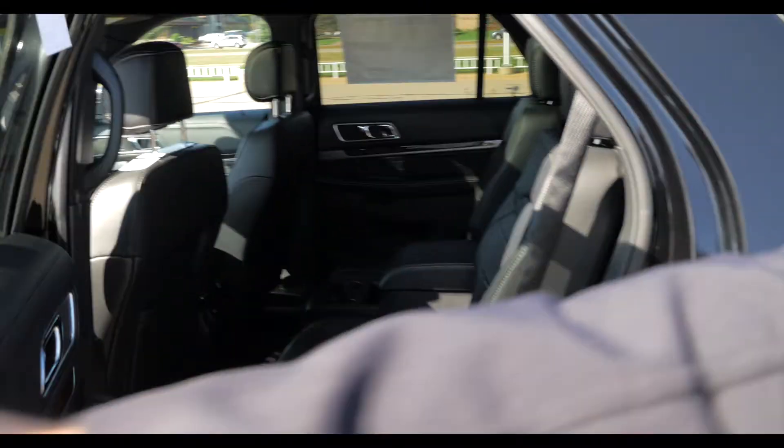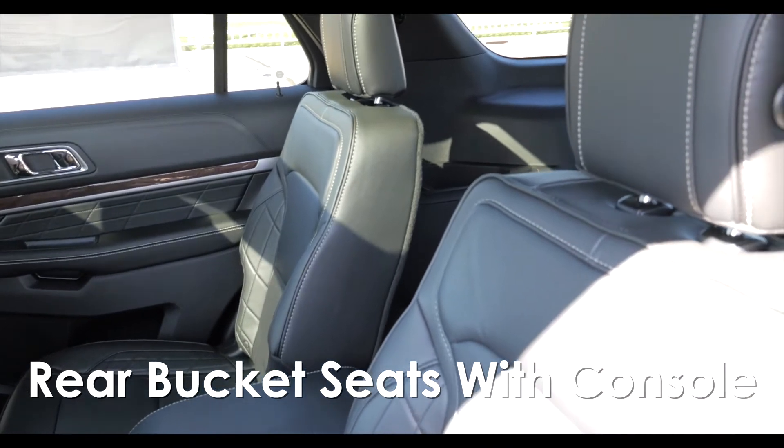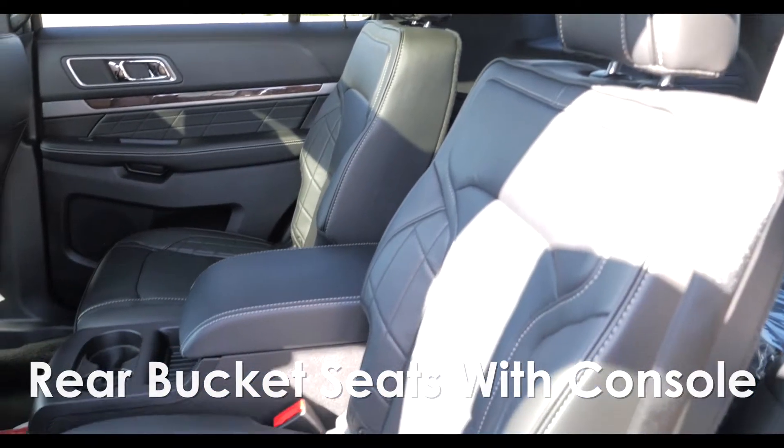As you move back to the second row of the vehicle, it's just got the bucket seats with the center console in the middle. That's just a real nice design there — gives you a little bit more space as well as storage back there too.